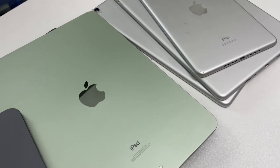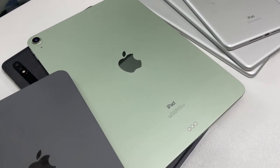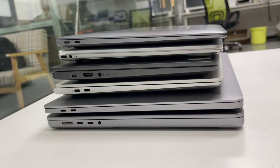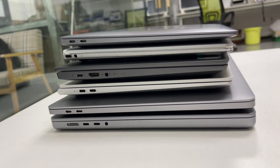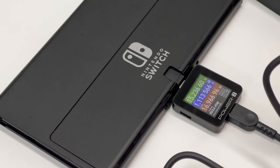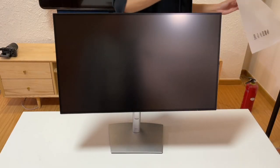And we have ten tablets. Most of them are from Apple, and we also have the Samsung Tab S8. Next, we have seven laptops and a Mac Studio. They're from Apple, Huawei, and Lenovo. And we also have a Nintendo Switch and five Dell USB-C monitors.